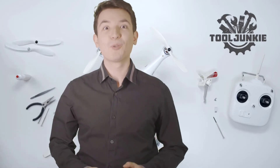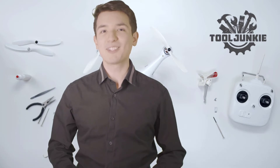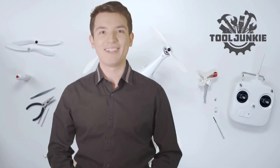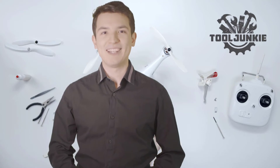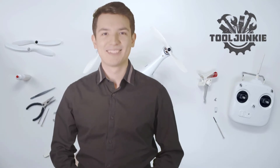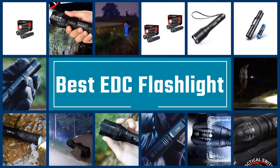Hello everyone, welcome to Tool Junkie. When it comes to buying the right tools, there's a lot to look out for. That's why today we're going to review the five best models for you. We've ranked them by many different factors such as product features, price, performance, and more. Make sure to check the product links in the description for more information. Here we present the five best EDC flashlights.